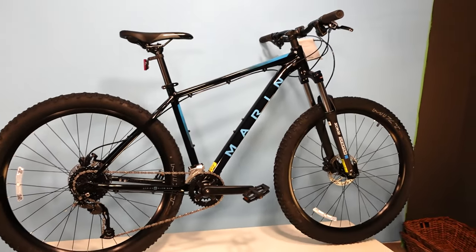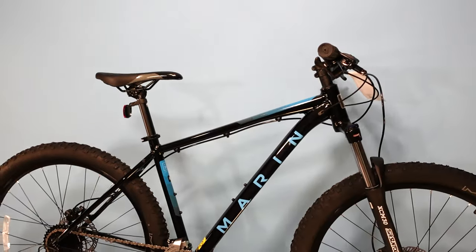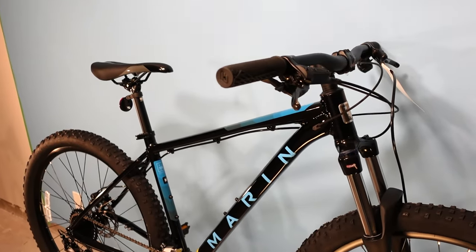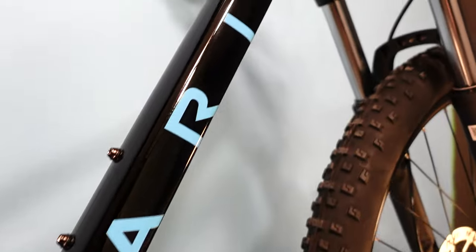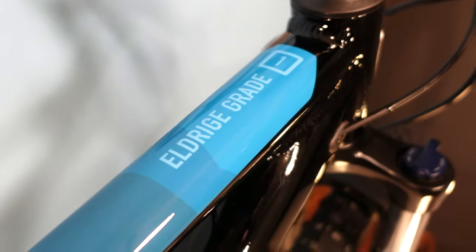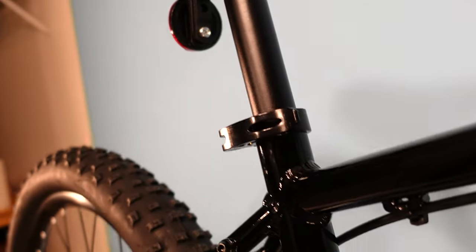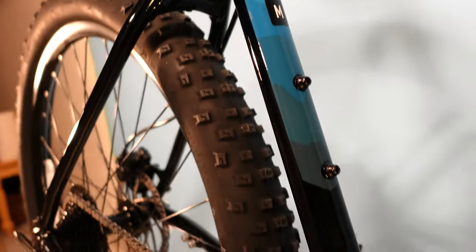Here are the details of the Marin Eldridge Grade 1, the fancier of the two Eldridge Grade models. The bike features a Series 1 aluminum frame and all sizes have 27.5 inch wheels. The frame is modern in geometry but not overly progressive. With a 68 degree head angle, it has similar steering feel to a Giant Talon or Specialized Rockhopper, while being a touch slacker than something like a Trek Marlin. The frame has mounts for two water bottles, rack or fender mounts, internal gear cable routing with external rear brake routing.